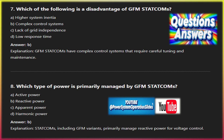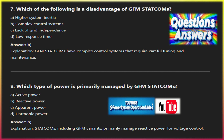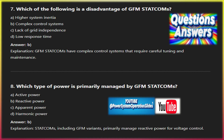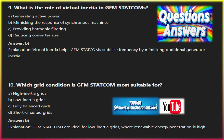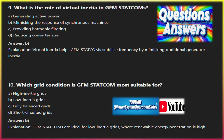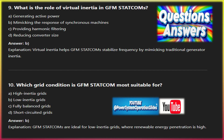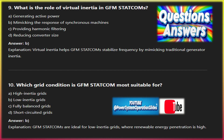Modular multi-level converters (MMC): STATCOM systems are increasingly adopting MMC technology, which allows for higher voltage ratings, lower harmonic distortion, and improved efficiency. MMC-based GFM STATCOMs can operate at higher voltages, making them suitable for ultra-high voltage networks and offshore applications. Integration in offshore wind farms: offshore wind farms face significant challenges related to voltage stability and grid connection, and GFM STATCOMs are being deployed in offshore wind projects to provide voltage control and stabilize power output in the face of variable wind speeds and long transmission distances.